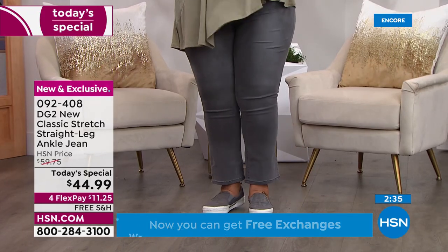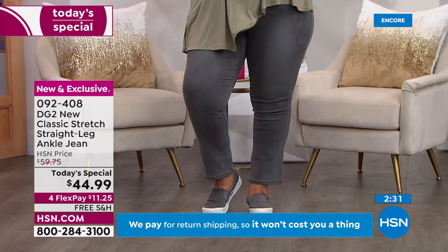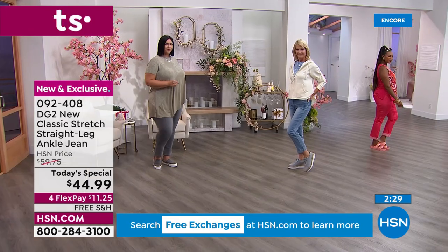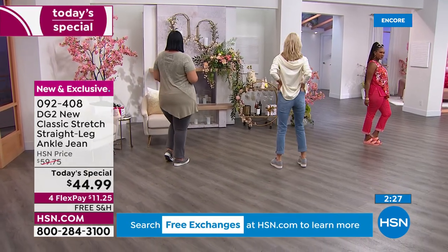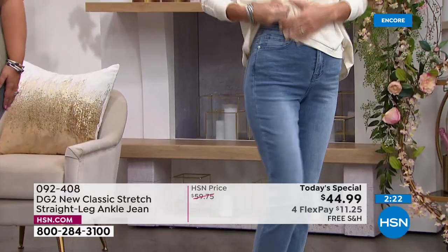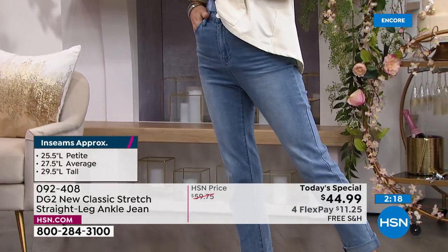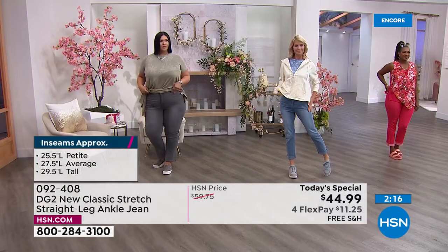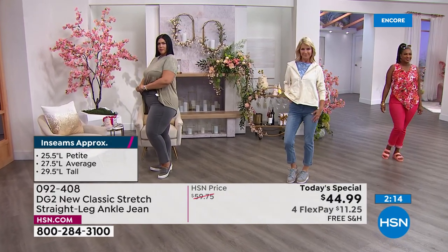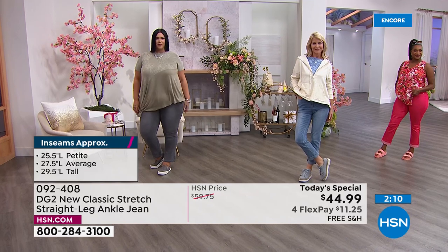No matter what shape, age, or size you are, these are complimentary to every body — and that's how one designer at one retailer sells more than 17 million pairs of pants. They universally fit a whole lot of different body shapes and sizes. Don't forget we have four flex pays, so you can spread payments over four months using any major credit card and try these for $11.25. We rarely do free shipping on Diane's today's special, so it's an awesome time.